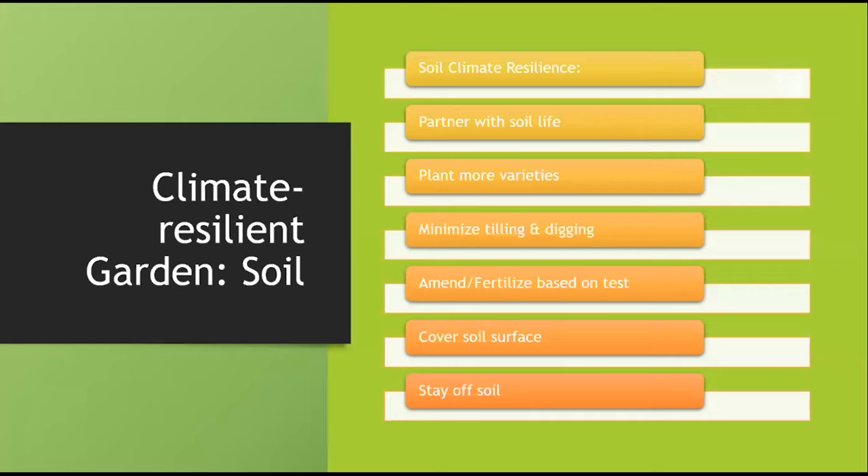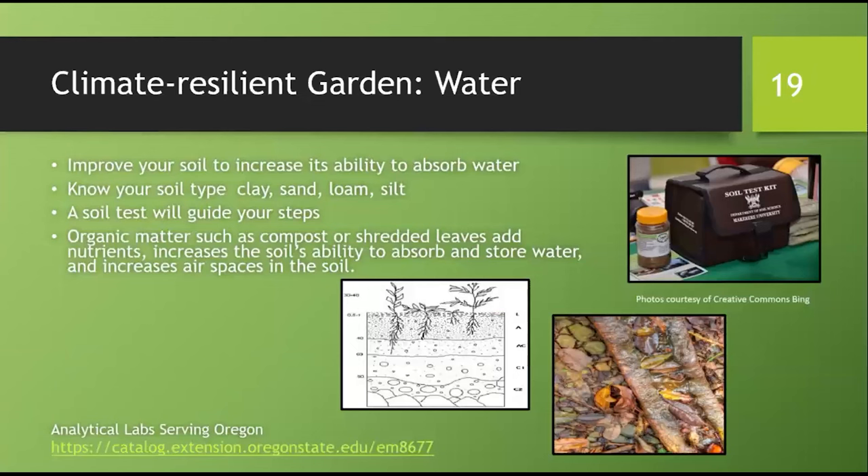To review: to get a climate-resilient soil base for our gardens, we need to partner with soil life, plant more varieties, minimize tilling and digging, amend and fertilize based on testing, cover the soil surface, and stay off the soil. Next, we're going to talk about water and Cheryl will take over.